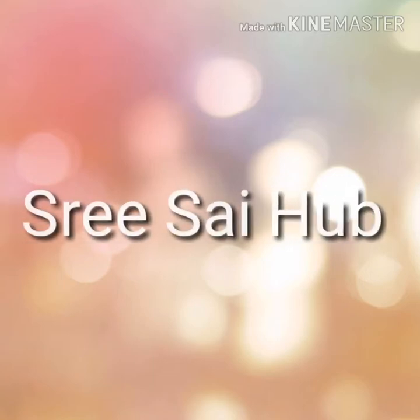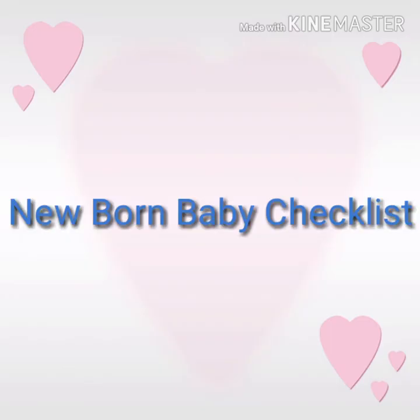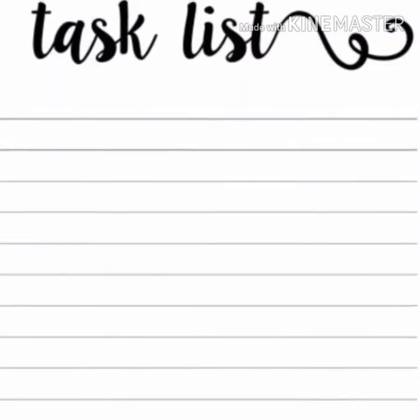Hello viewers, welcome to Shri Saiha YouTube channel. We are going to talk about newborn checklists today. This video is going to talk about new parents, cowboy parents, and relatives. We are going to talk about analogies — I am going to talk about baby items.